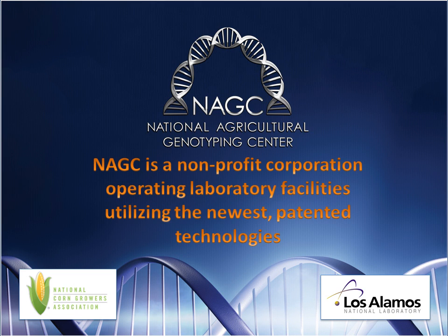The National Agricultural Genotyping Center is a not-for-profit corporation that will provide laboratory research and support services and will be a driver for agricultural business development. There have been millions of dollars invested in genomic research, and it is time to start putting that information to work solving problems.